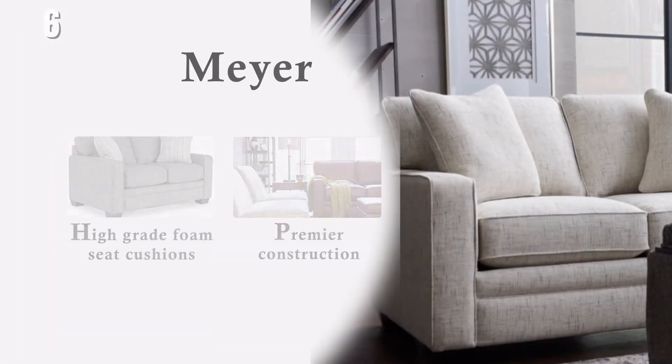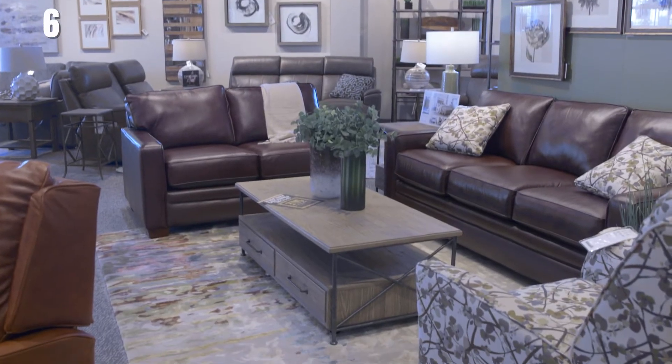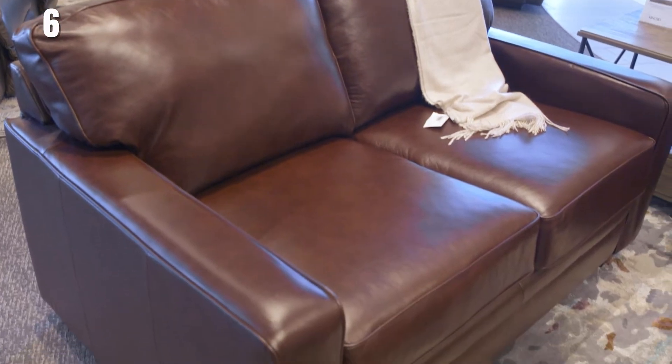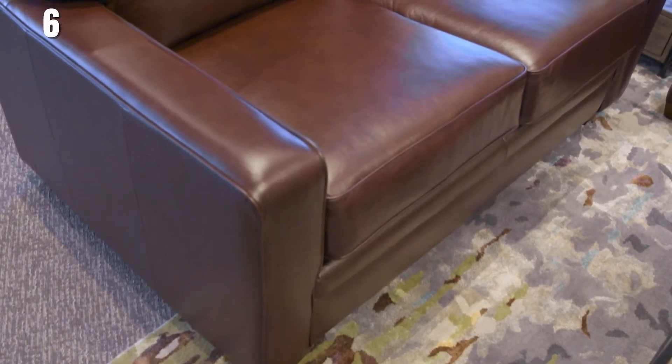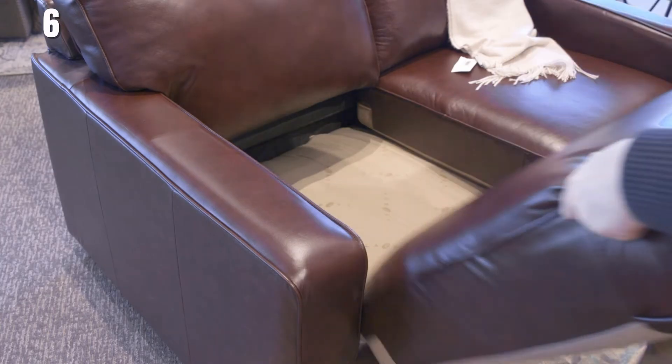The Meyer love seat is not only designed to impress, it's designed to last. It features a soft cushion, casual comfort and style, box border seats and back, with track arms and decorative legs, and a very nice crisp welt trim. This love seat is designed for a tall scale, 6'3 and up, but I highly recommend you come to the store and sit to see if this is a good fit for you.